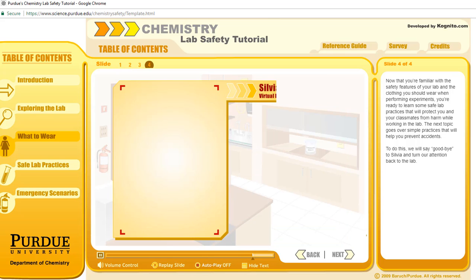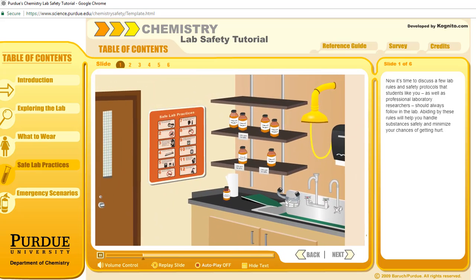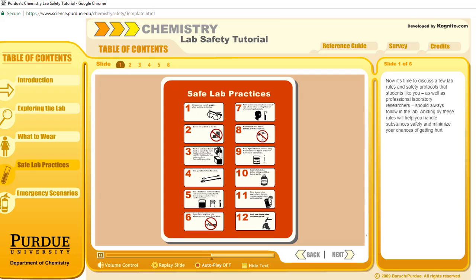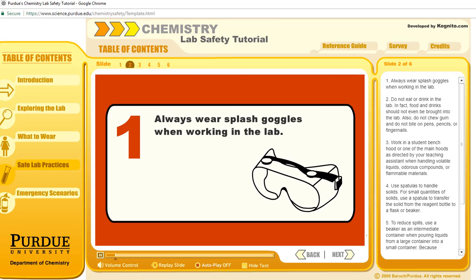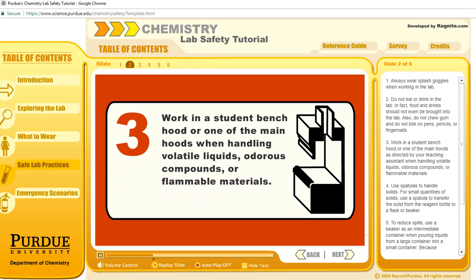We will say goodbye to Sylvia and turn our attention back to the lab. Now it's time to discuss a few lab rules and safety protocols that students, as well as professional laboratory researchers, should always follow. Abiding by these rules will help you handle substances safely and minimize your chances of getting hurt. Always wear splash goggles when working in the lab. Do not eat or drink in the lab — food and drink should not even be brought into the lab. Also, do not chew gum and do not bite on pens, pencils, or fingernails. Work in a student bench hood, or one of the main hoods, as directed by your teaching assistant, when handling volatile liquids, odorous compounds, or flammable materials.